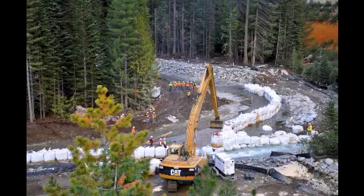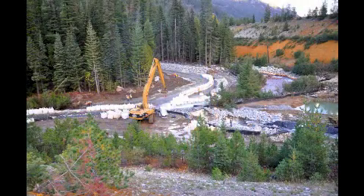At the end of the project, the bags will be completely removed and you will see a restored Railroad Creek channel flowing through the area before you.